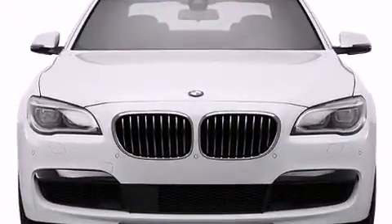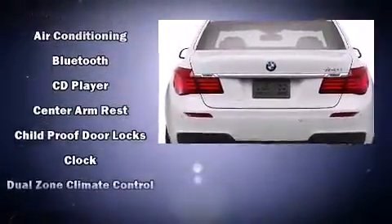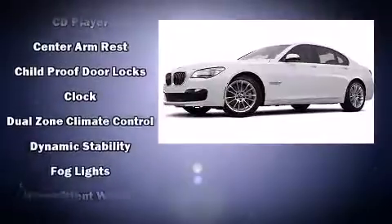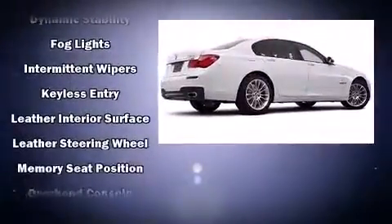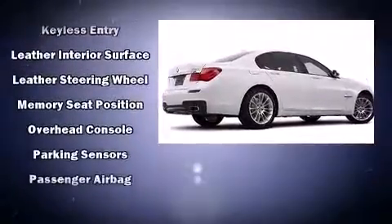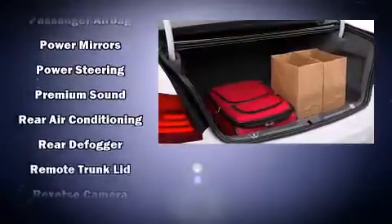With high-intensity discharge headlights illuminating your path, you'll always appreciate maximum visibility. BMW also prioritized safety and security with features such as head curtain airbags, brake assist, anti-whiplash front head restraints, a panic alarm, an emergency communication system, and four-wheel disc brakes.